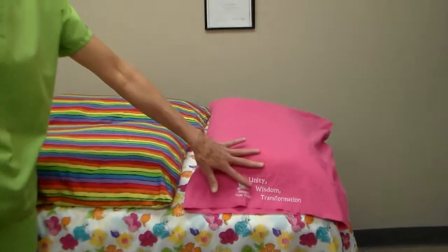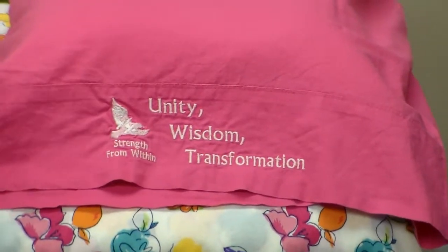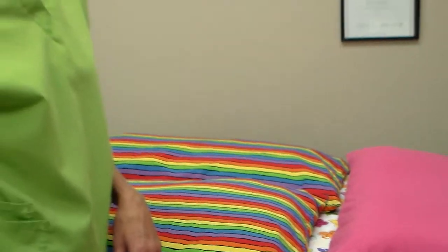These particular pillows are what I call personal power pillowcases. These pillows have power words on them, and I've put my Strength From Within logo on them. You can read more about the personal power pillowcases on my website at www.strengthfromwithin.biz. There's also a section in there that shows other pictures of the personal power pillowcases, as well as instructions on how to sew or make a set of your own.